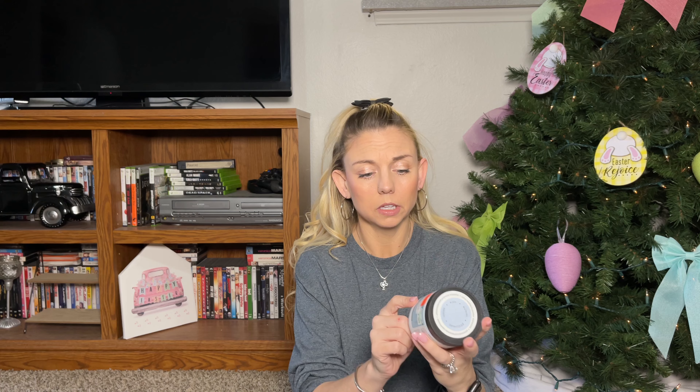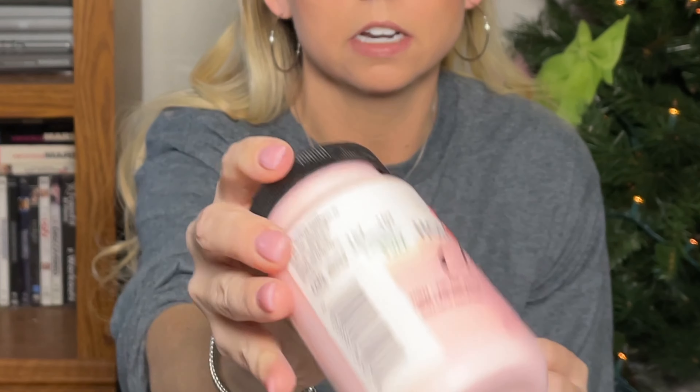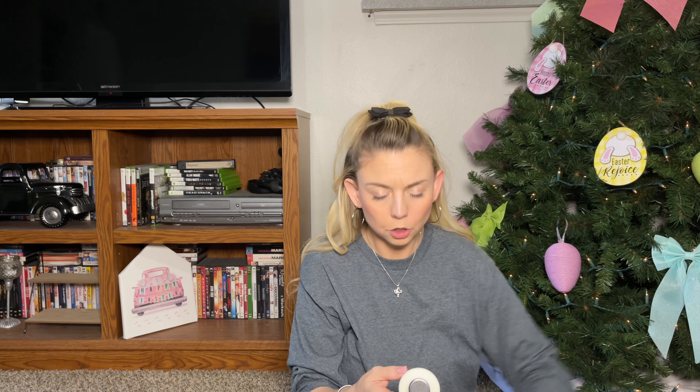I picked up this chalk acrylic paint in a serene color — it's actually one of our wedding colors — and it was $1.49 instead of $5.99, and it's 8 ounces. I also picked up this 'Vintage Victorian' one; it's the home decor chalk paint and I love this color. It was $1.49 as well, originally $5.99.